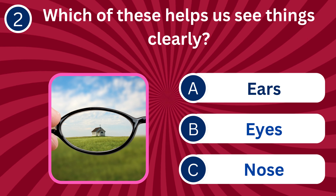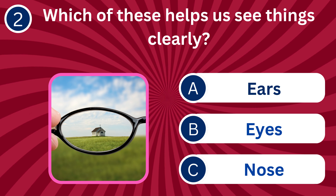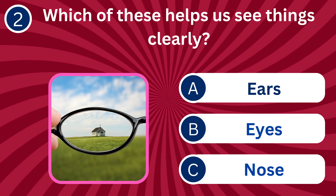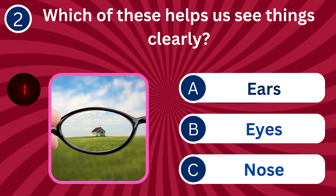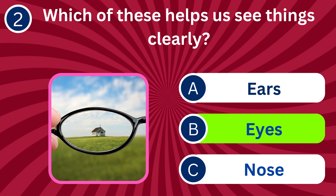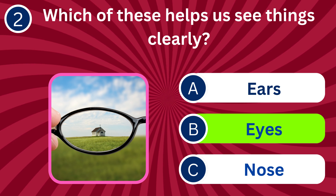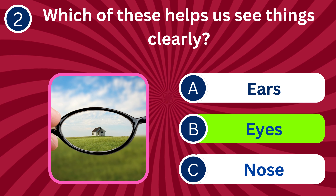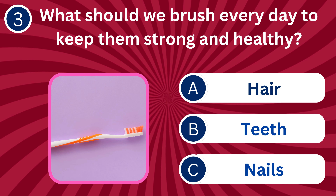Question number two: Which of these helps us see things clearly? A. Ears, B. Eyes, C. Nose. The correct answer is B. Eyes. Eyes are the organs that allow us to see and interpret visual information.